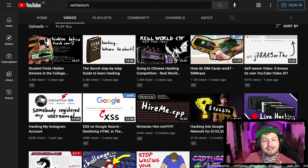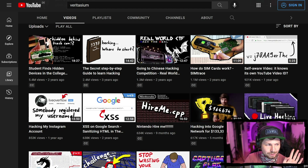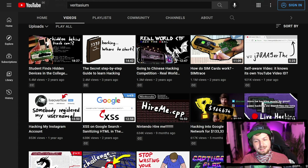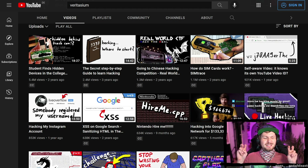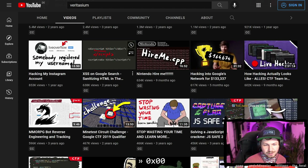Good candidates are 'Student Finds Hidden Device in the College Dorm' — that has a pretty bad thumbnail but performed incredibly well. Then 'The Secret Step-by-Step Guide to Learn Hacking' also has a pretty bad thumbnail but also performed very well. These are interesting candidates because the thumbnails are kind of bad but somehow the videos performed really well. The other thumbnails are generally pretty okay.